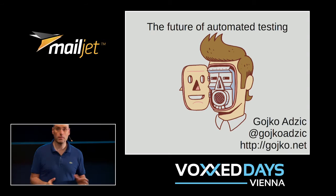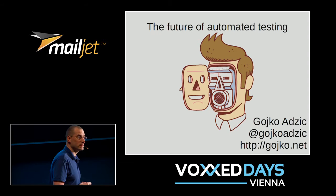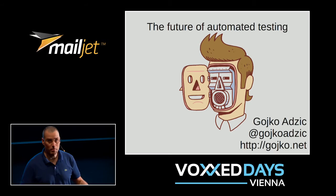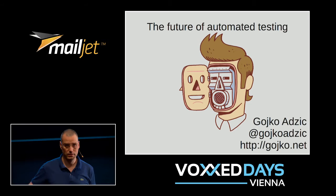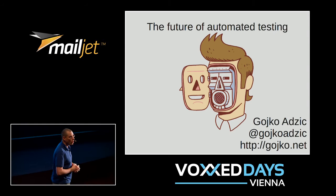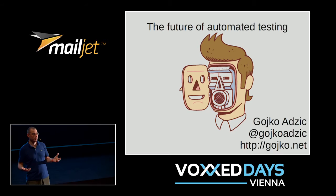The research agency Gartner estimates that at this very moment there are about 4.9 billion things connected to the Internet, and their estimate is that by 2020 there will be about 20 billion. Some of them will be Samsung fridges, some computers, and there's going to be a Japanese toilet that somebody tried to use an app on. ABI Research estimates that number could be twice that — about 40 billion things on the Internet. The fragmentation there is going to be insane, and it's going to create some really interesting challenges for what we need to do to test stuff.